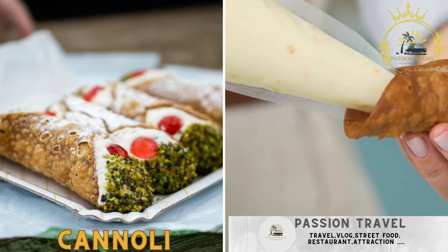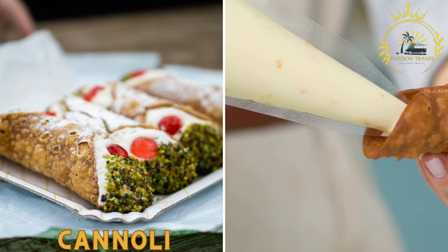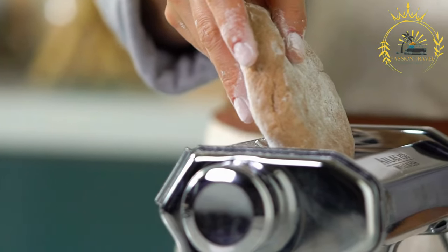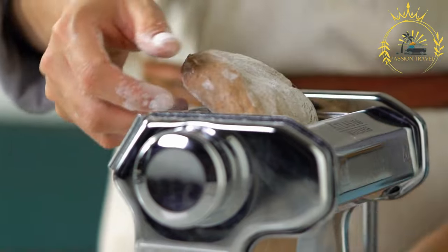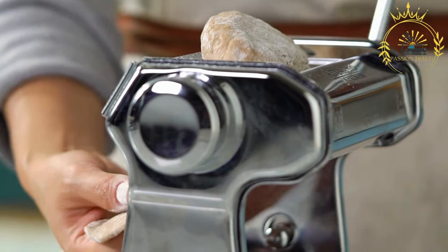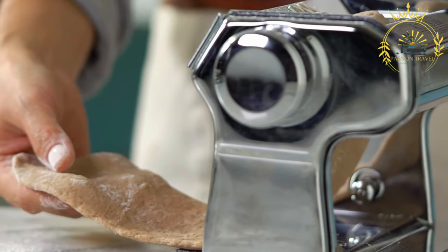Cannoli: these sweet Sicilian treats consist of fried pastry tubes filled with sweetened ricotta cheese, often with flavors like chocolate chips or candied fruit. Cannoli are a must-try street dessert and can be found in many Italian bakeries, pastry shops, and food carts.